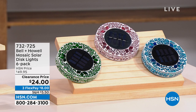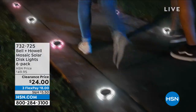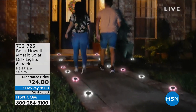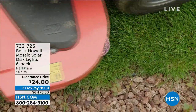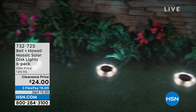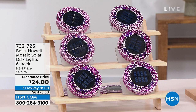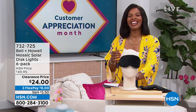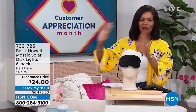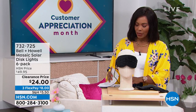This is the Bell and Howell mosaic solar disc lights and you're getting six of them — just choose your color. They're a beautiful mosaic during the day, but at night the solar takes over, the light comes on, and you've illuminated your walk path, garden, front door, or wherever you like to hang out in the backyard. You're getting six of them for half price, on FlexPay for $8. The item number is 732-725.